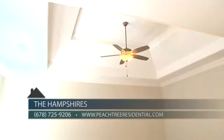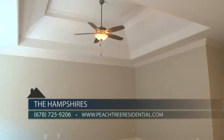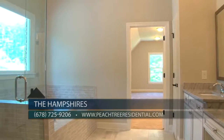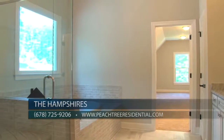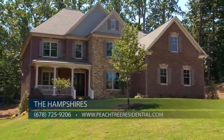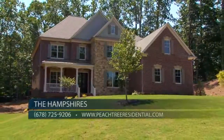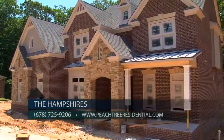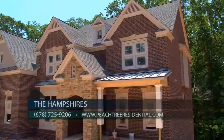Upstairs, the luxurious owner's suite is a retreat in itself, accented with a beautiful cathedral tray ceiling, sitting area, and a vaulted owner's spa bath. So hurry in and take advantage of this opportunity to purchase this home or one of our final three new homes at the Hampshires. Two of the homes will be ready very soon, and Home Site 38 will be ready this fall.